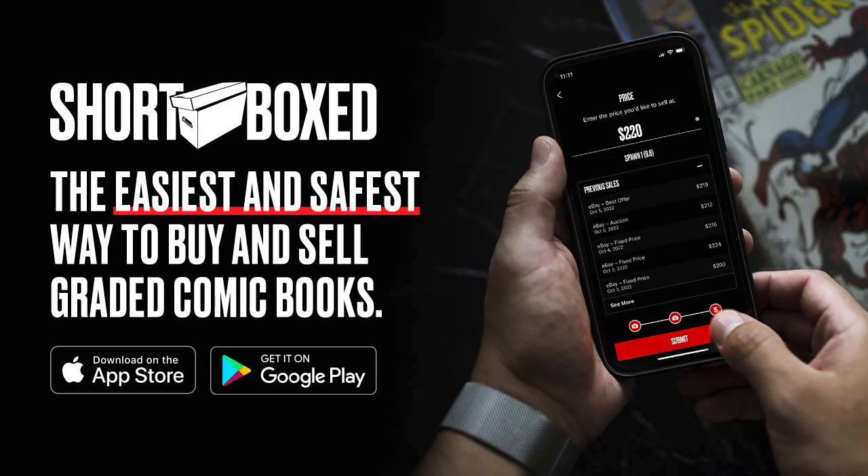This video is sponsored by the Shortbox app. It's the easiest and safest way to buy and sell graded comic books online. There's a link in the description below that lets them know that I sent you. Download the app for both Apple and Android users and start shopping today.